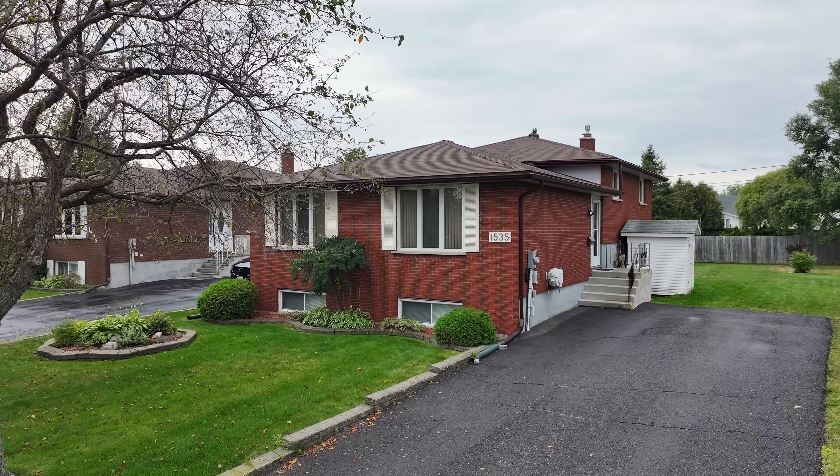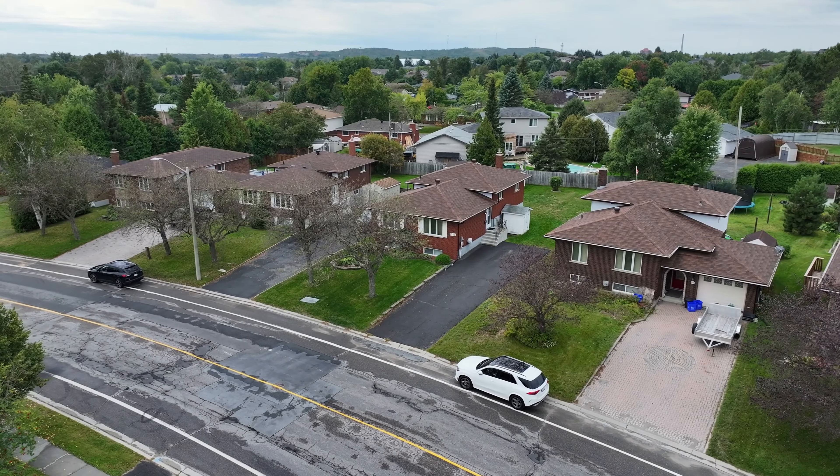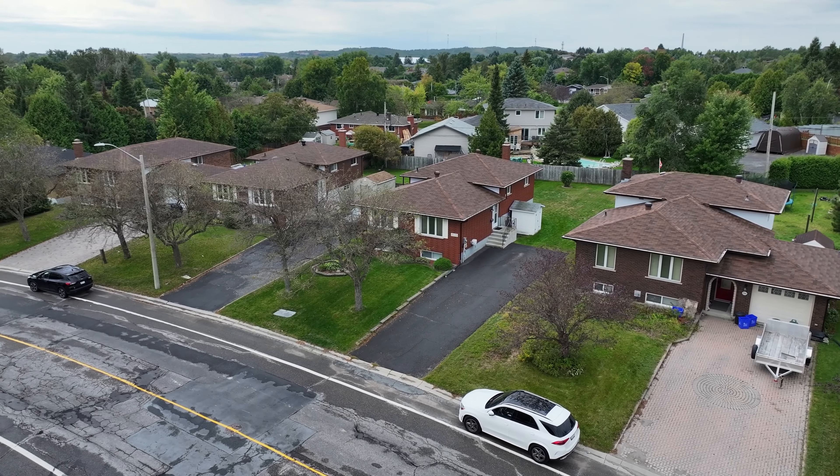This Albrecht home, with its meticulously paved drive, stands as a testament to classic craftsmanship and style.